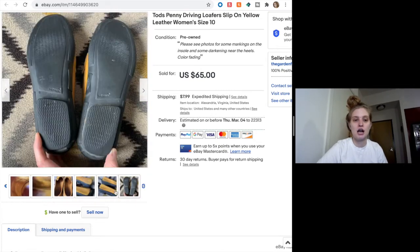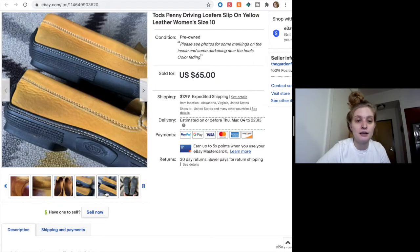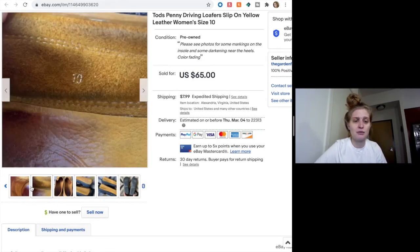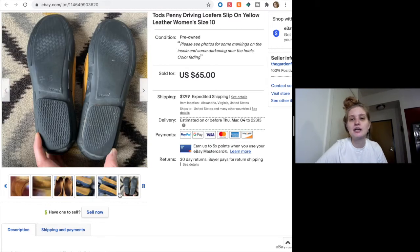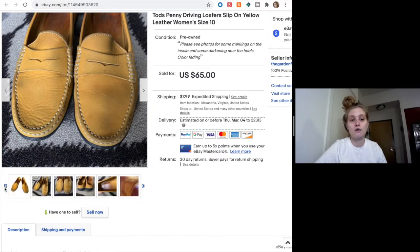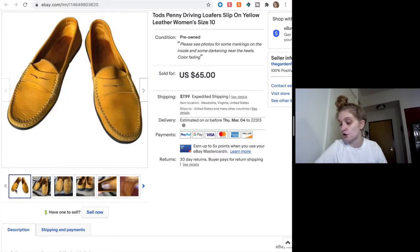I probably should not have picked them up. The condition issues might be worse in my mind than in the pictures, but I got enthralled by the brand and priced them too high because of it, so they sat for a really long time. Finally someone sent me an offer for $35 and I said yes. This is a lesson learned: don't get enthralled by a brand just because it's good — condition needs to be resellable, and don't price too high if something isn't in the best condition.